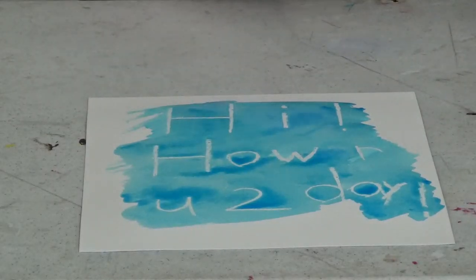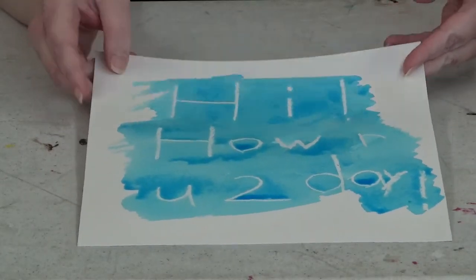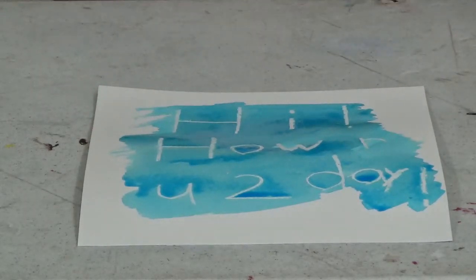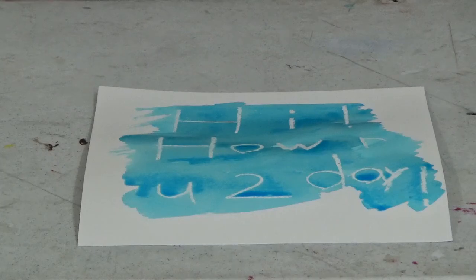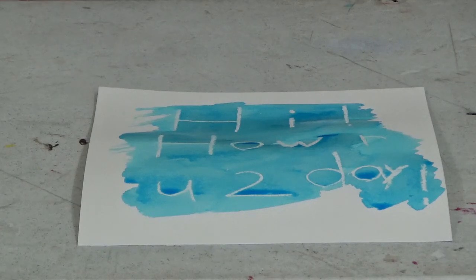You just keep going over it until the whole message is revealed. That is the white crayon watercolor method of invisible ink, and it's much easier to see the message with this one. If you're interested in the other methods — the lemon juice, baking soda, and pencil pressure methods — please click the WikiHow link in the video description to find out about them.